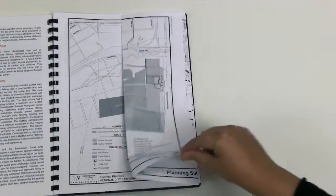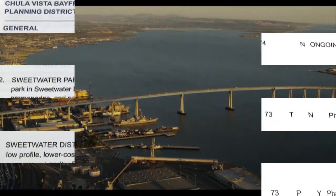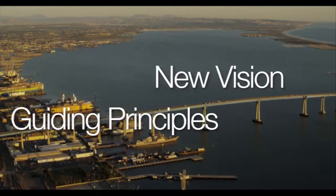The Port is shifting our planning process to be more strategic and comprehensive, less driven by individual development projects. The first phase of this multi-year Master Plan Update process will define a new vision and guiding principles for the Port, with input from the public and our key stakeholders.